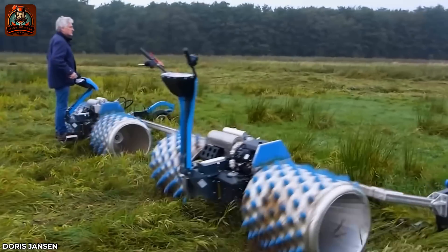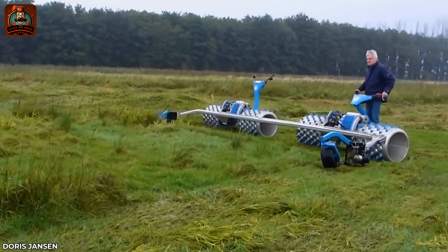The Brielmeyer Monster easily moves and collects weeds in swampy areas.